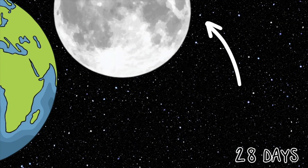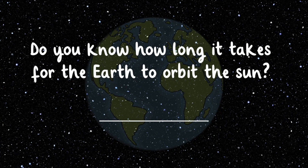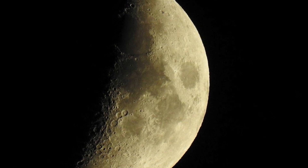The moon orbits counterclockwise around Earth. It takes almost 28 days for the moon to make this trip. Do you know how long it takes for the Earth to orbit the sun? 365 days, or one year. This means that we only ever see 60% of the moon's surface from Earth.